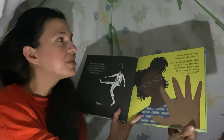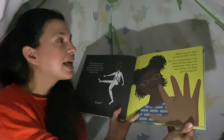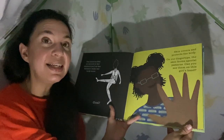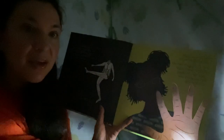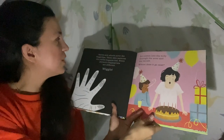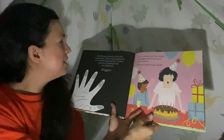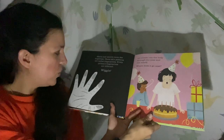Skin covers and protects the body. On our fingertips, the skin forms special patterns — can you see them on this girl's hand? Swirls and whirls cover the fingertips. These skin patterns are called fingerprints, and every person's fingerprints are different.